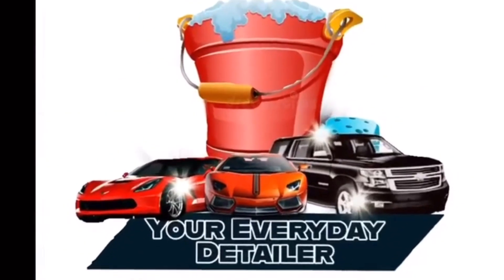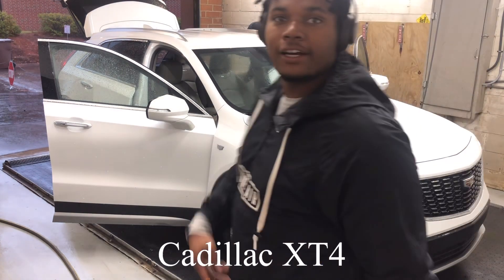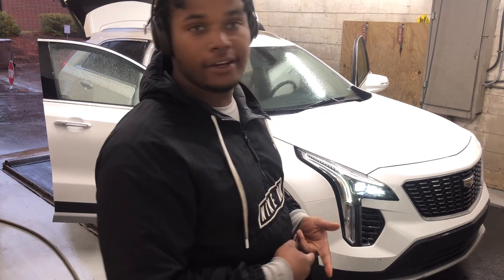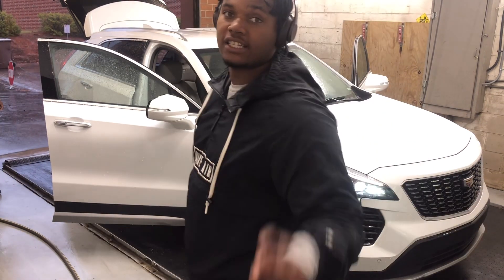Your Everyday Detailer. Back with another one — we got a Cadillac XT4 in the building. I'm gonna start the video. I'll put the next clip where I showed the inside, but we'll go this clip first. We're gonna do the outside and then I'll show y'all the inside — how I feel about it and what I think about it. Thank y'all for watching, like, comment, and subscribe.